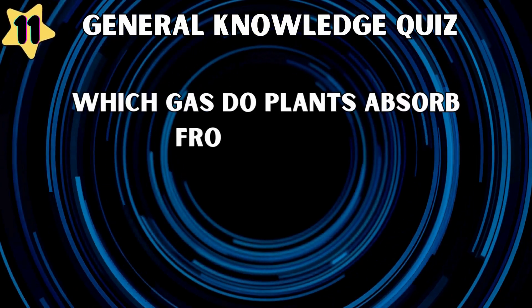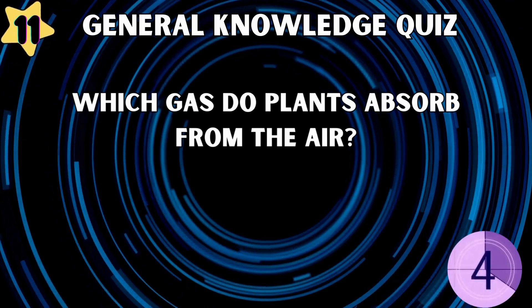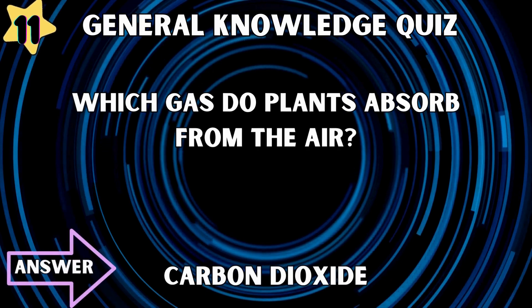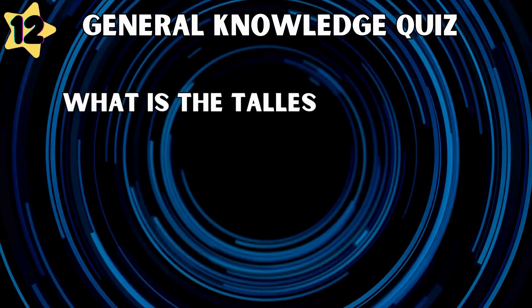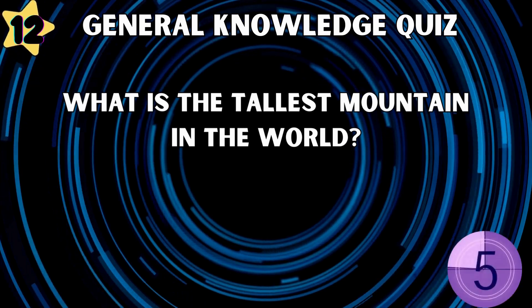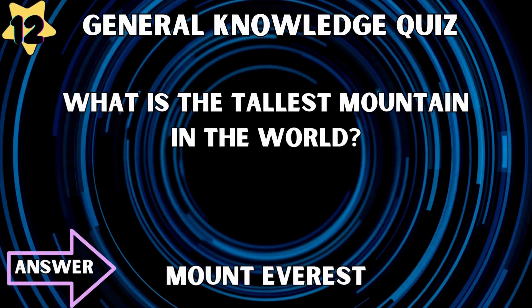Which gas do plants absorb from the air? Carbon dioxide. What is the tallest mountain in the world? Mount Everest.